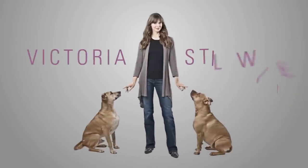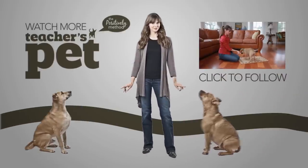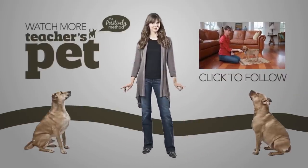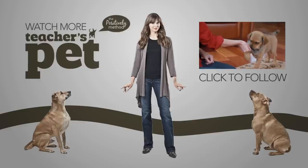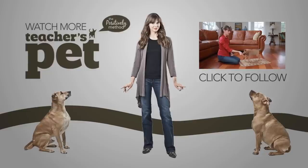Remember, when you're choosing a piece of equipment to help teach or walk your dog, make sure you do it positively. I'm Victoria Stilwell with my friend Bud here for eHow Pets. Thank you.